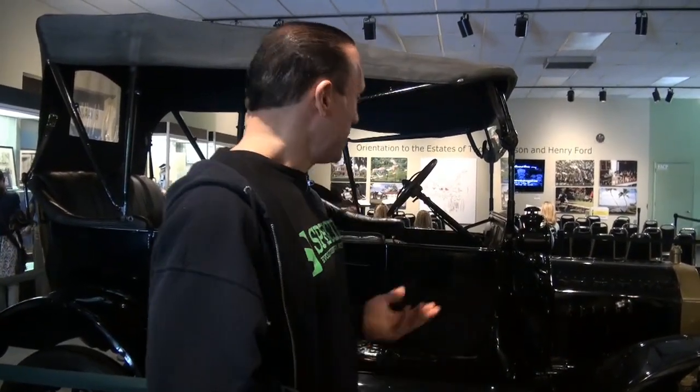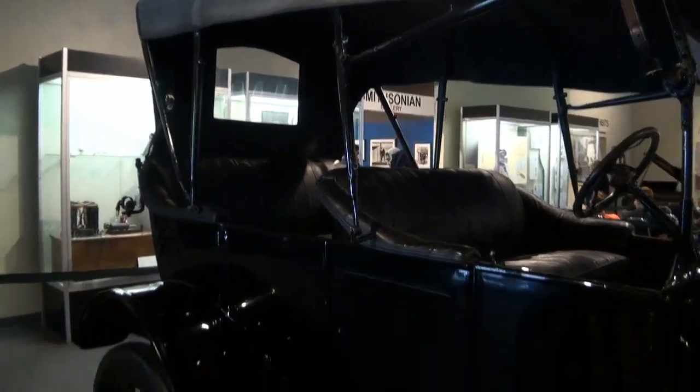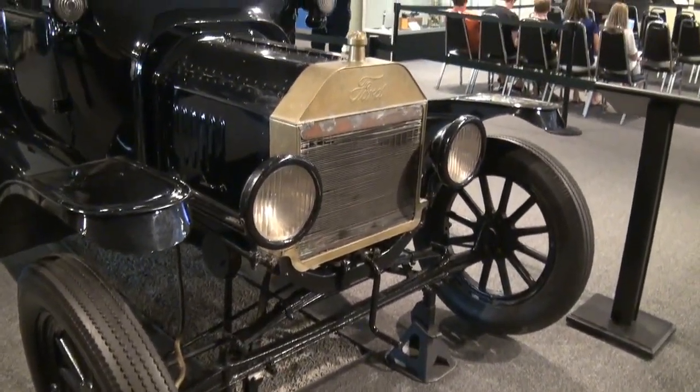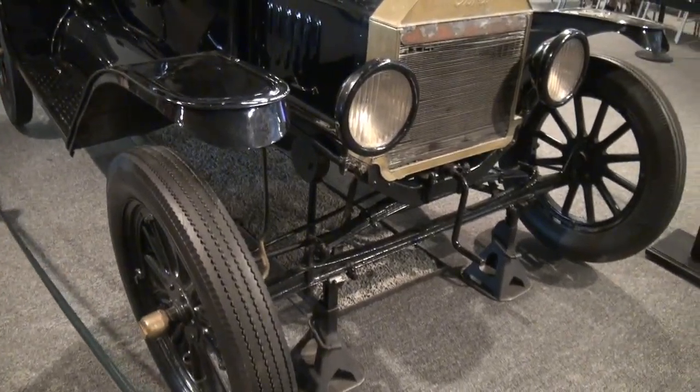Henry Ford, Edison, and Firestone combined their brain power and figured out how to grow domestic plants that could produce rubber so they could make the wheels, because they didn't want to depend on foreign sources for rubber. The three of them together were just super geniuses. This is the actual car that Thomas Edison and Henry Ford would take into downtown Fort Myers for a joy ride and to meet with people. This car is actually wider than the typical Model T — it's called the Southern Model T. In Fort Myers there were no paved roads, just dirt roads with ruts from horse and buggy wheels. So these cars were made a little wider to fit into those wheel depressions. When they switched to rubber tires it was a much smoother ride, but the original wood wheels had to be a brutal ride.